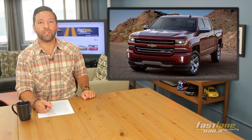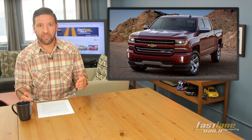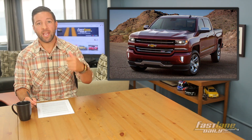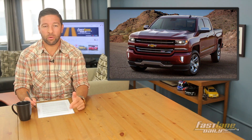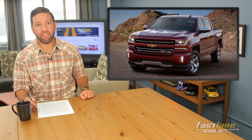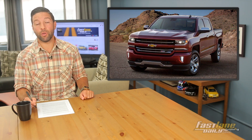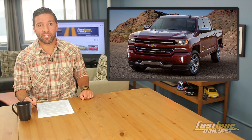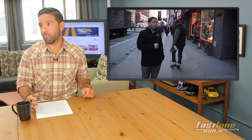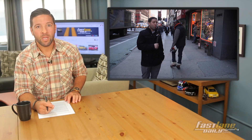The hood has been restyled to look more muscular. Chevy has also added an updated MyLink infotainment system with Apple CarPlay and Android Auto, along with extra safety technology to keep you safe. Pricing? Don't know.